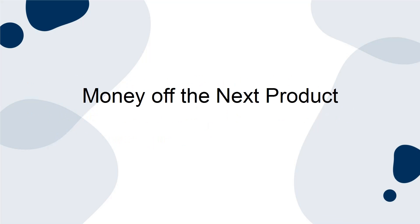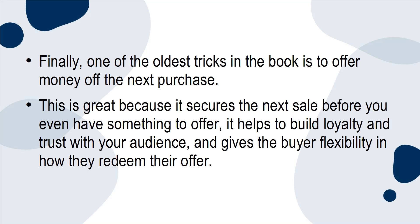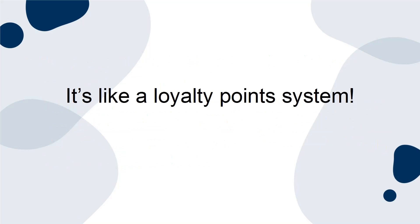Money off the next product. Finally, one of the oldest tricks in the book is to offer money off the next purchase. This is great because it secures the next sale before you even have something to offer. It helps to build loyalty and trust with your audience and gives the buyer flexibility in how they redeem their offer. It's like a loyalty point system.